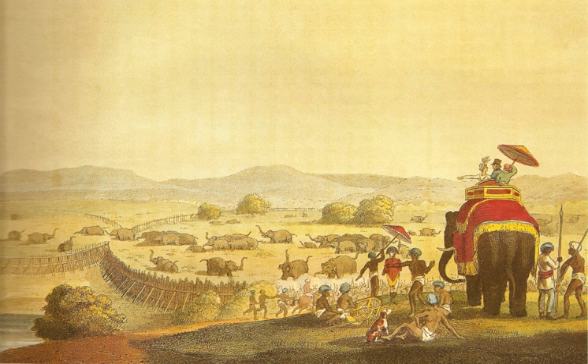In the case of elephants which cause extensive damage by encroaching into human habitations and damaging crops, the Forest Department has the authority to capture them.